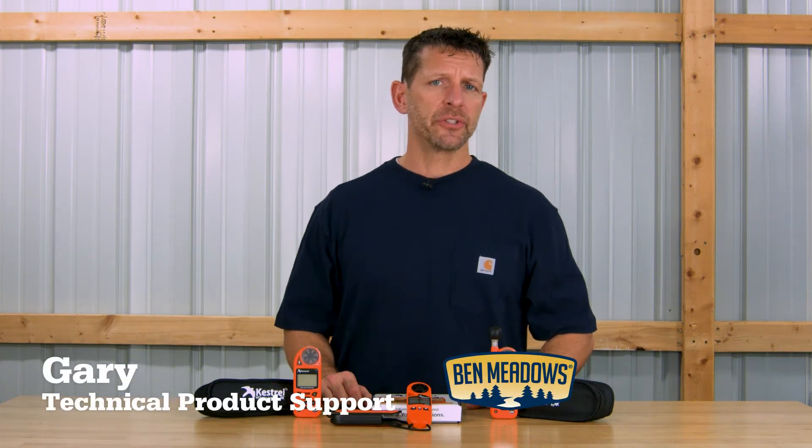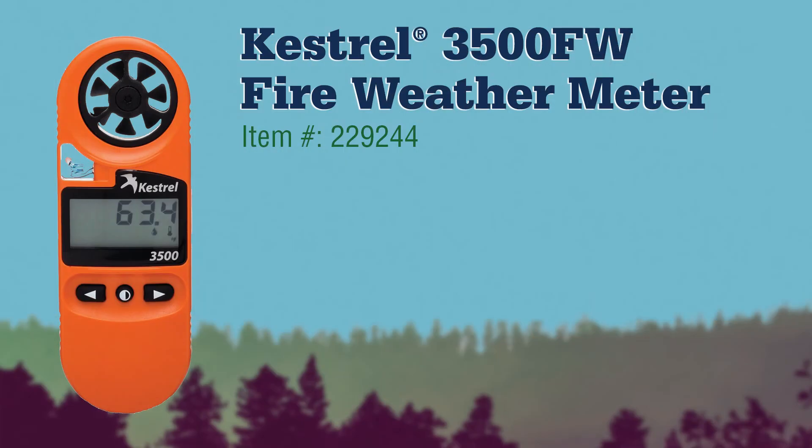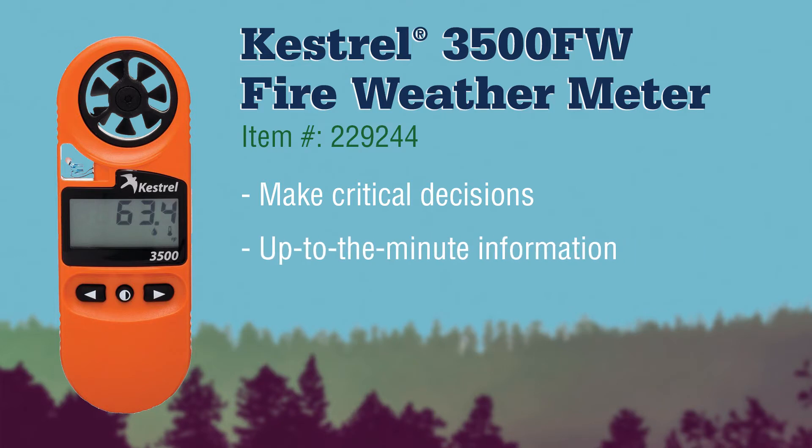Have the information you need to make critical decisions quickly with the 3500 FW, 5500 FW, and 5400 FW Fire Weather Meters from Kestrel. The Kestrel 3500 FW Fire Weather Meter is an ideal tool for making informed decisions with its up-to-the-minute information on weather conditions.